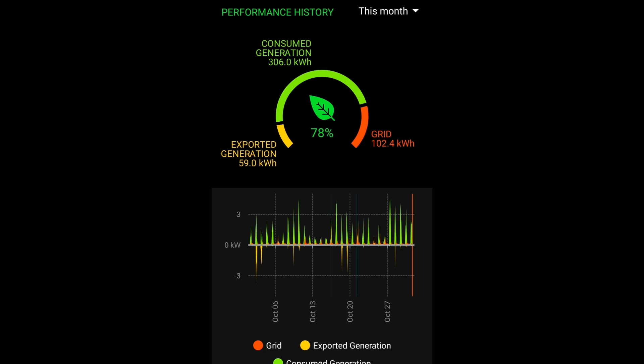Looking at the My Energy app, the grid usage number of 102 looks wrong — we know we consumed about 85 kilowatt hours. But the numbers I'm interested in are the consumed generation of 306 kilowatt hours and the exported generation of 59. That's about 84% self-consumption, so only 16% exported to the grid. And this is where I'm questioning the value of a battery — yes I would benefit from one, but if you look at the export spikes at the bottom of the chart, those generated the 59 kilowatt hours exported to the grid.